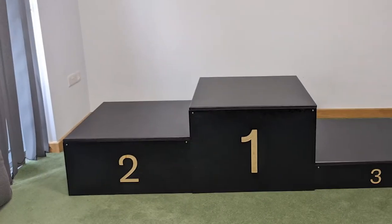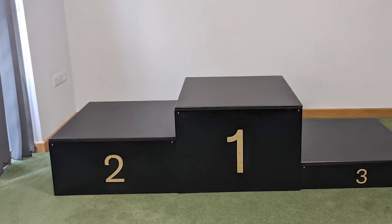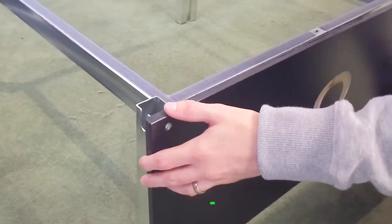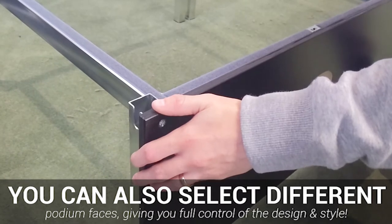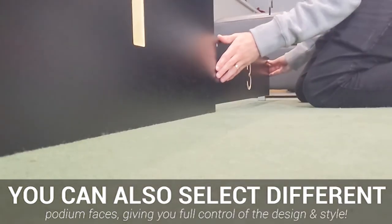The award podiums we offer come in a variety of different styles and colours, such as solid black wood, natural wood and a carpet top finish. Not only that, different fascias can be fitted to offer a variety of styles, so you can rest assured that the winners podium we offer is perfect for your environment.